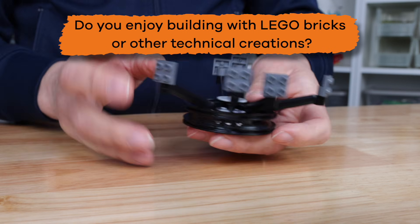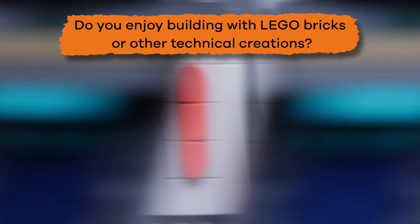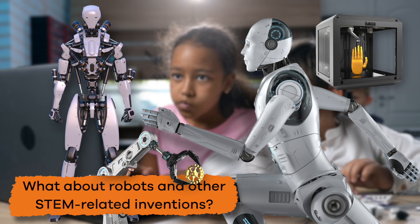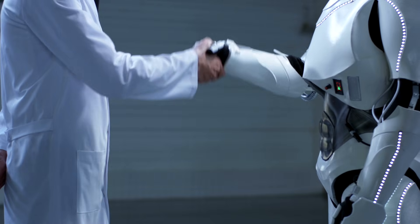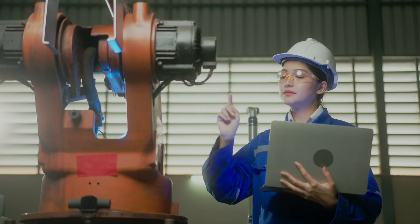Do you enjoy building with Lego bricks or other technological creations? What about robots and other STEM-related inventions? If so, a career in robotics might be for you. Today, we are going to talk about two jobs: robotics engineer and robotics technician.